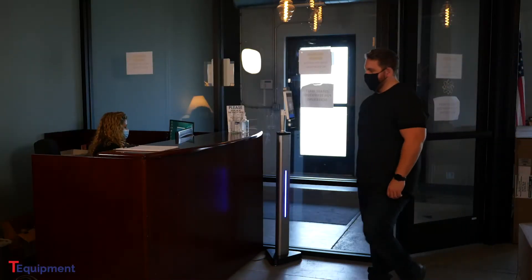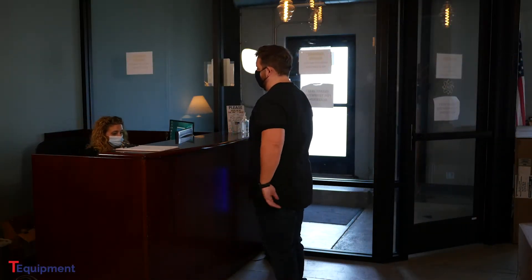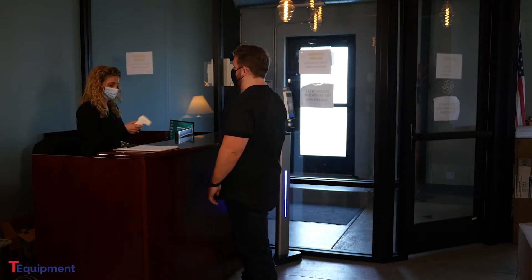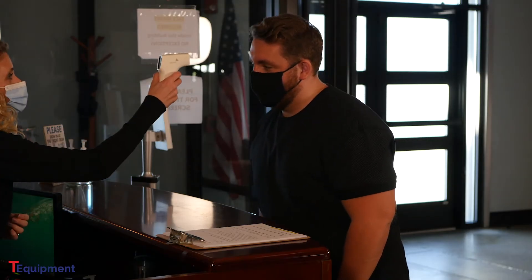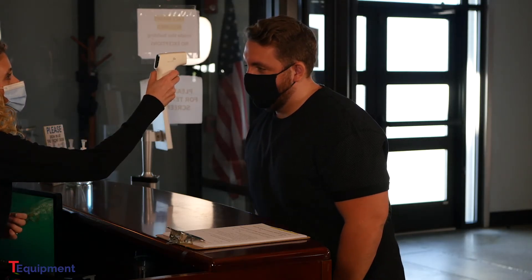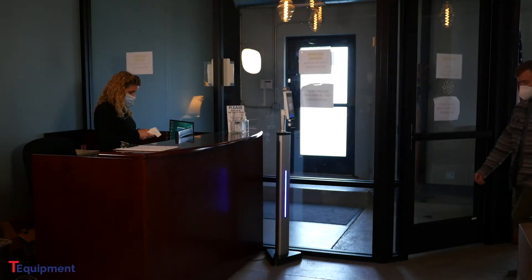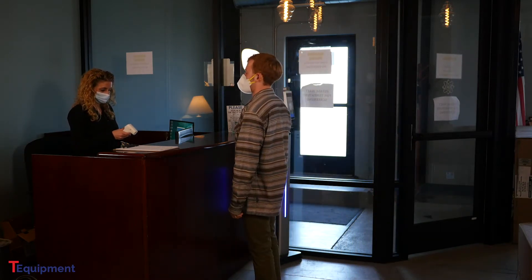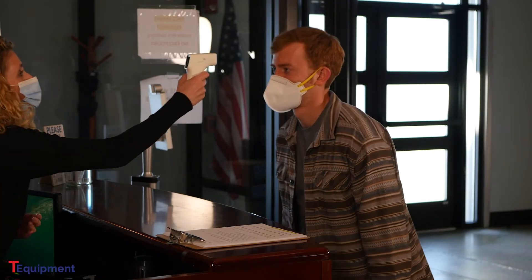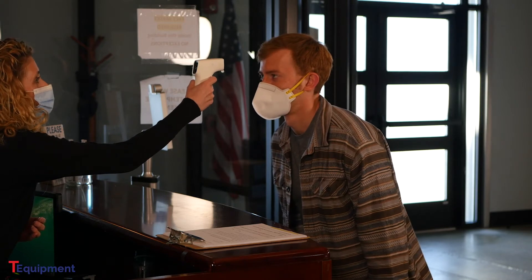Here is an example of a reception area with a screening station. In this first example, the receptionist is using an IR thermometer. Straight away, you can see that the receptionist must stop everything she is doing, get up from her work, and then take the reading. Subjects must also get very close to the receptionist. Overall, the IR thermometer is slow to scan and disruptive for the operator.